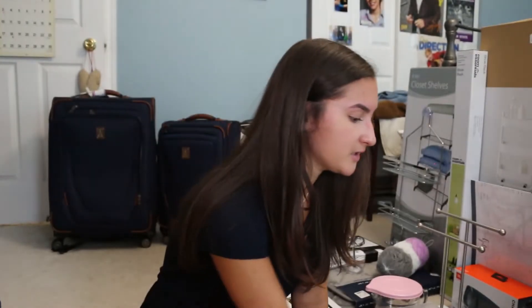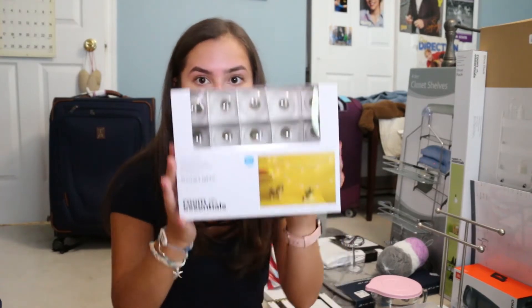In the last video I showed you guys I got photo clip lights, but I figured I don't know how much lighting our dorm has. So I bought more string lights — these are like bulbs and I thought they were super cute and they were also on sale.